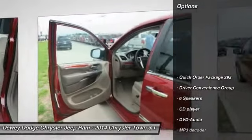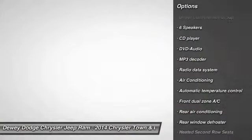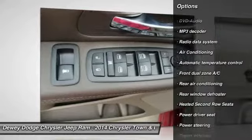Here are some of this vehicle's great options: traction control, DVD system, power passenger seat, power sunroof, dual airbags, power steering.